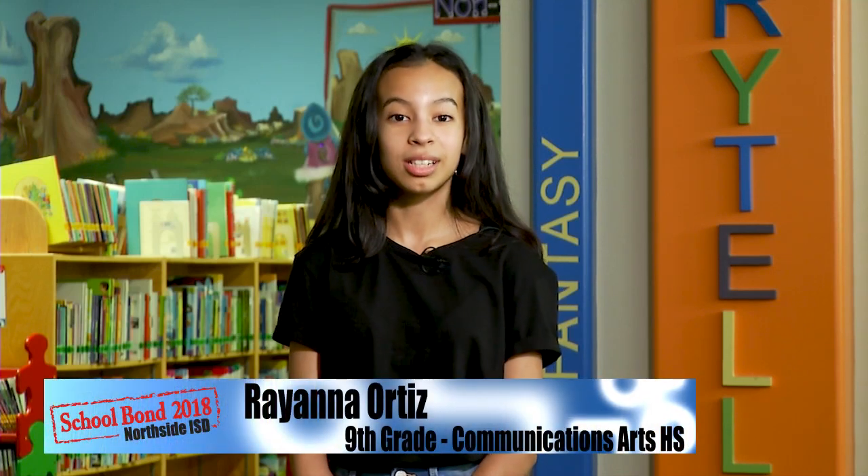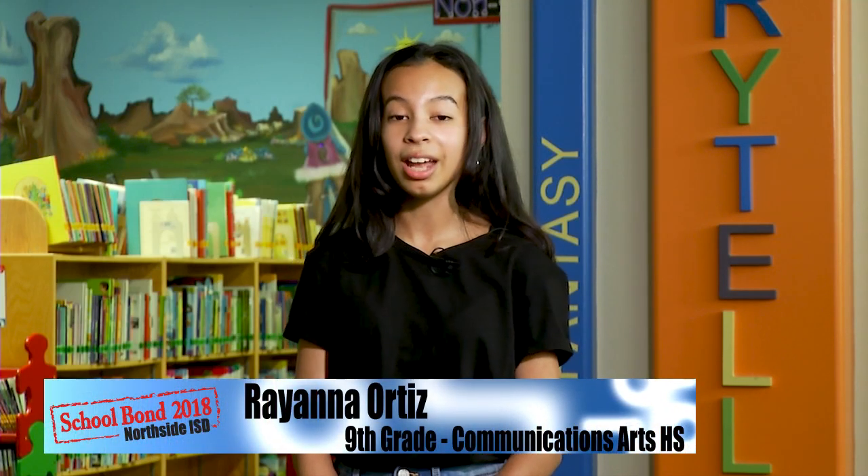Hi, I'm Rihanna and I'm a Northside student. I'm excited to give you the NISD bond update and share how the bond money you approved has helped provide technology improvements around the district.